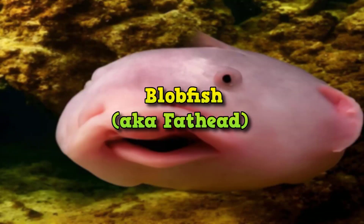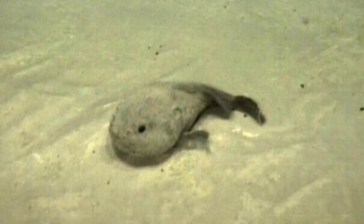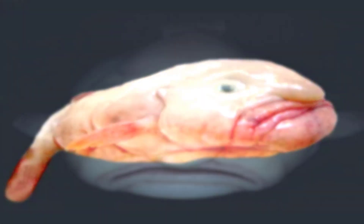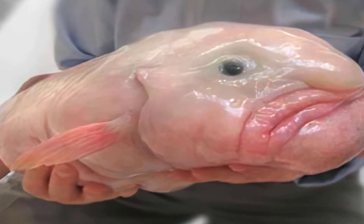Blobfish, also known as the Fathead. Scientists call this fish cycroluts microporos, but also, more directly, fathead. Smithsonian Magazine even notes that the weird-looking creature is largely considered the world's ugliest animal. But the blobfish is a pretty incredible sea dweller, surviving at depths in excess of 4,000 feet, where the pressure is 120 times higher than at the surface.